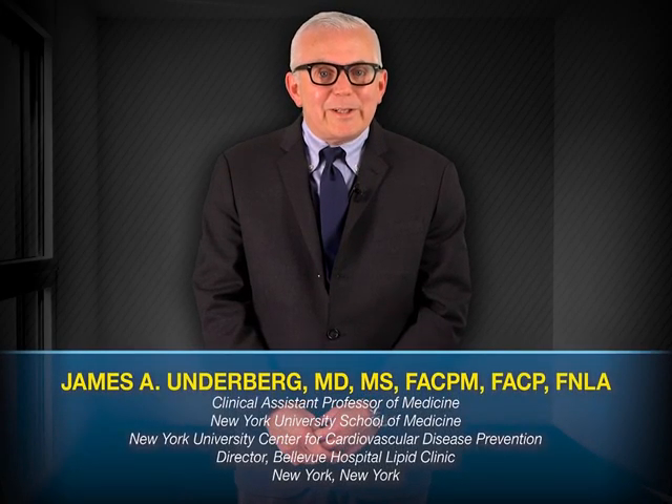Hello, my name is Dr. James Underberg. I'm a clinical assistant professor of medicine at the New York University School of Medicine and the NYU Center for Cardiovascular Disease Prevention. I'm also the director of the Bellevue Hospital Lipid Clinic in New York City. I'd like to welcome you to today's program.